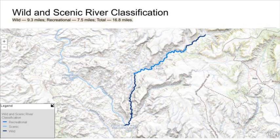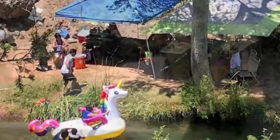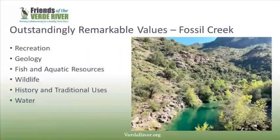16.8 total miles of Fossil Creek are designated. 7.5 miles are in the middle and make up the recreation segment, and the upper and lower Fossil make up 9.3 miles of the wild segments. Visitation at Fossil Creek has increased greatly, and it has become an international destination for recreation. Along with the recreational value, Fossil has five other outstanding remarkable values listed in its wild and scenic designation.